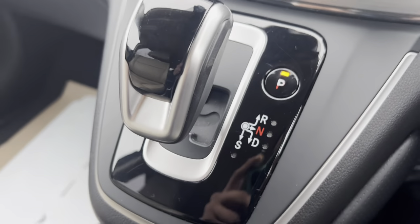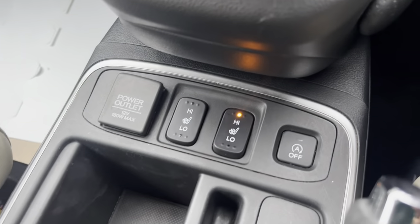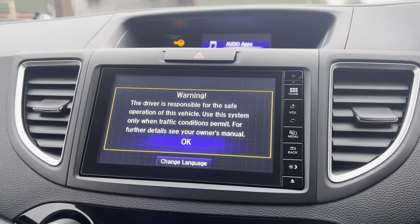You got your Japanese style gearbox system. Your cup holders. Heated seats — it is pretty cold today, so I'm going to leave it on max for myself. You got your infotainment system.